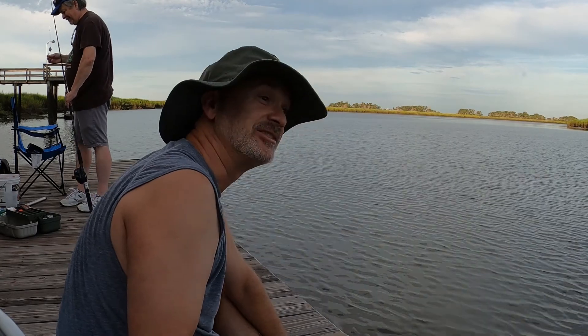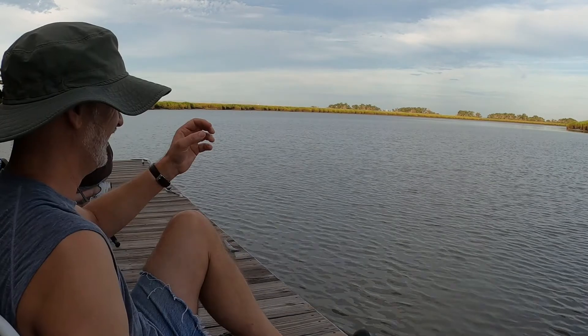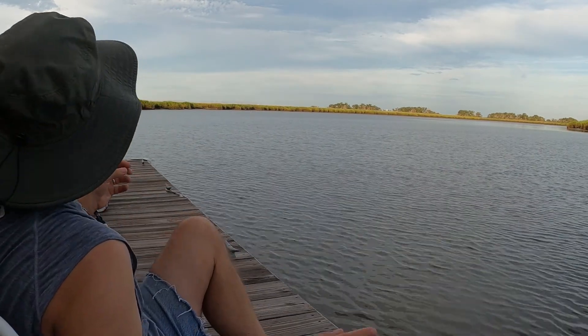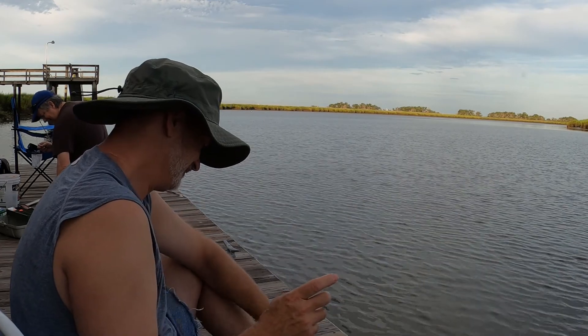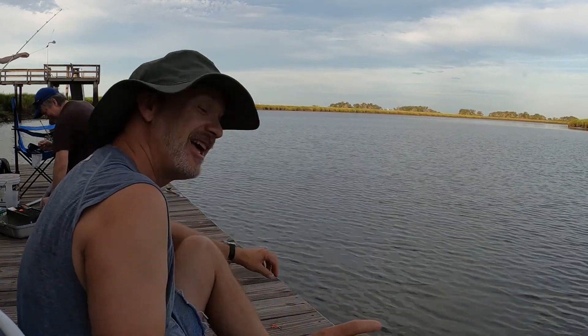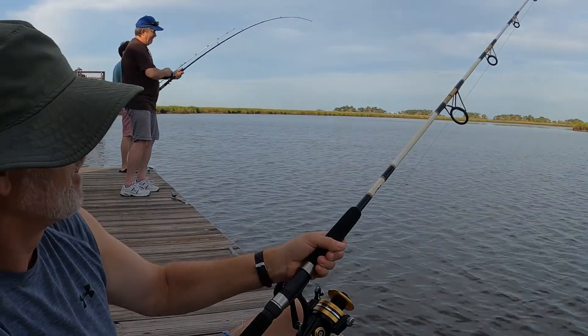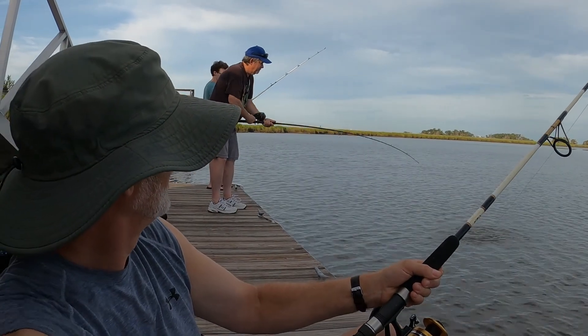I just want to let you know that's the first fish of this morning. Finally! And I have it on recording too. I know — I saw you reach over and turn it on real quick. If it didn't happen, it wasn't recorded.